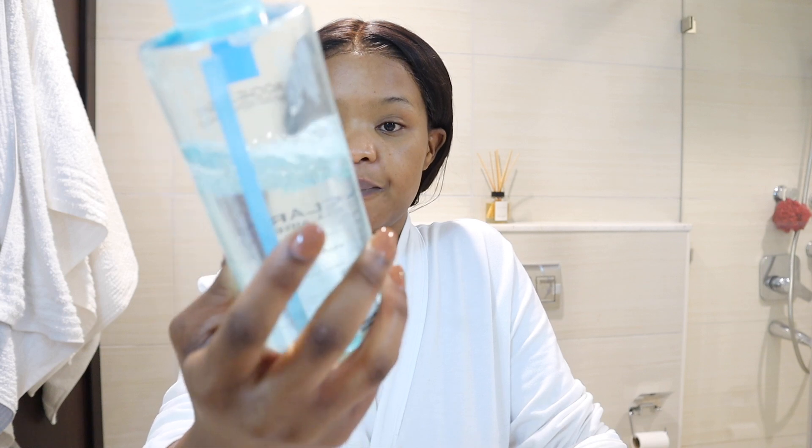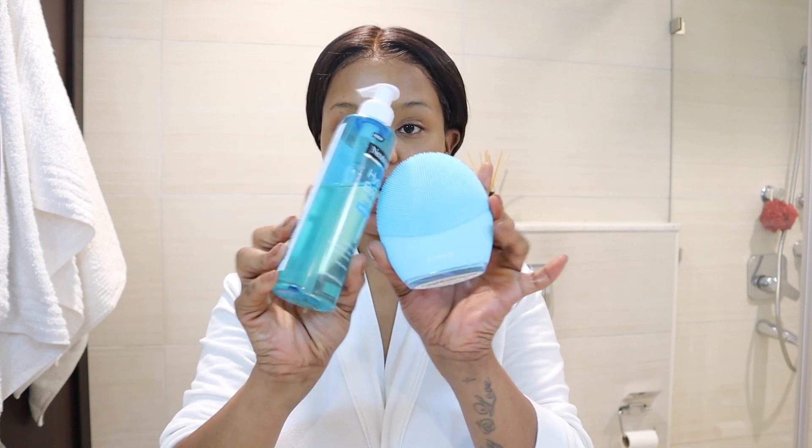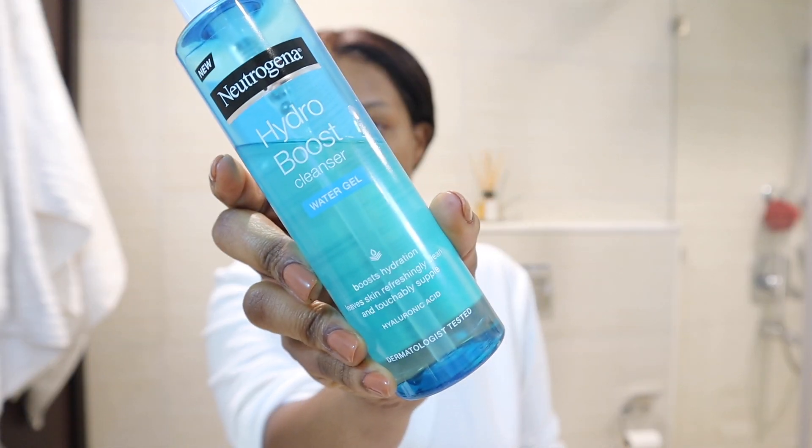Anyway, let me get started with my nighttime skincare routine. If I had makeup on, I would usually go in and remove my makeup using the micellar water by La Roche-Posay. If not, I would then use the Butter Shop Chamomile Sumptuous Cleansing Butter — I really like this and I would recommend it for anyone. And also, if I wanted to deep cleanse, I would go in with the Luna 3 brush by Foreo and the Hydro Boost Water Gel by Neutrogena. That's what I would use if I had makeup on.